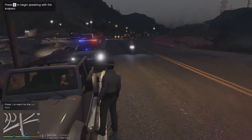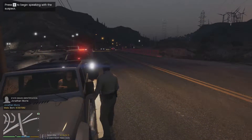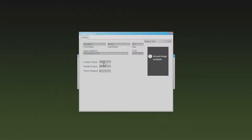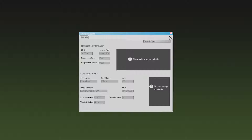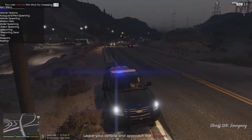Hey man, the reason I'm pulling you over today is because you pulled out right in front of me. I just need your license, registration, and proof of insurance and then we can get you out of here. Running his info — Jonathan Moore — valid, no warrants, just two prior stops, not that big of a deal. His vehicle checks out too. I'm going to issue him a citation for operation — violation of right of way.